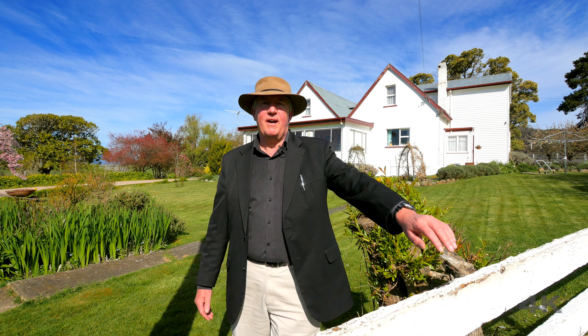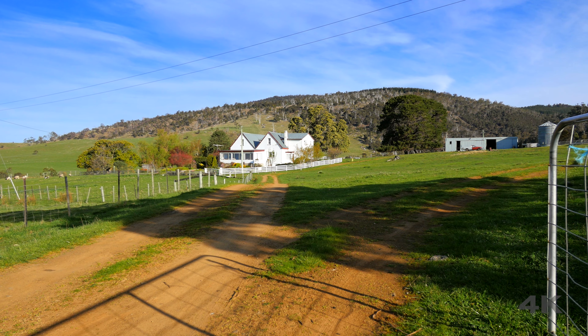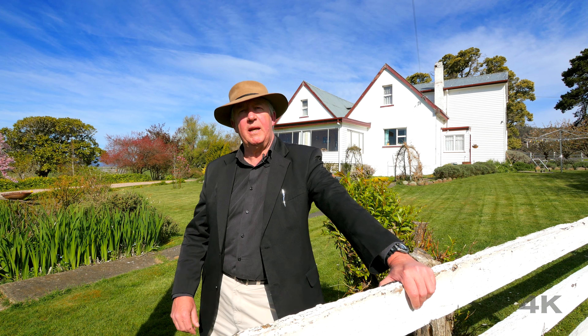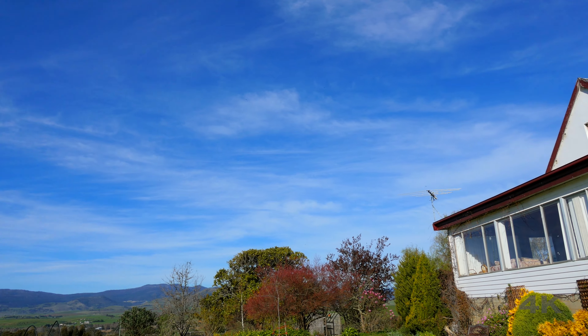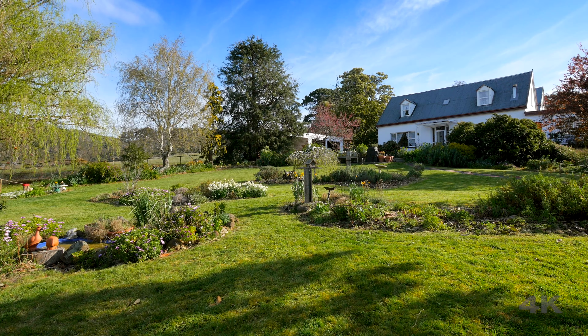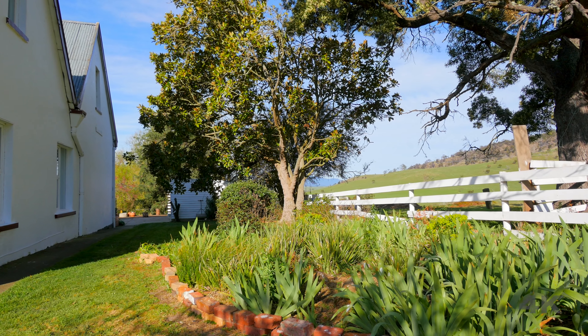G'day and welcome to Roslyn here in Bushy Park. If you love your old historical properties like I do, and wonder what life was like for the landed gentry in the middle of the 19th century, come with me for a trip back in time. Roslyn, originally called Coombe, was built by William Blythe in 1859, who immigrated from Essex in England to find his fame and fortune in Van Diemen's Land.